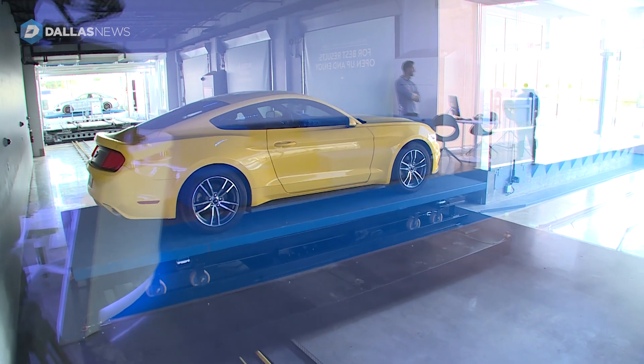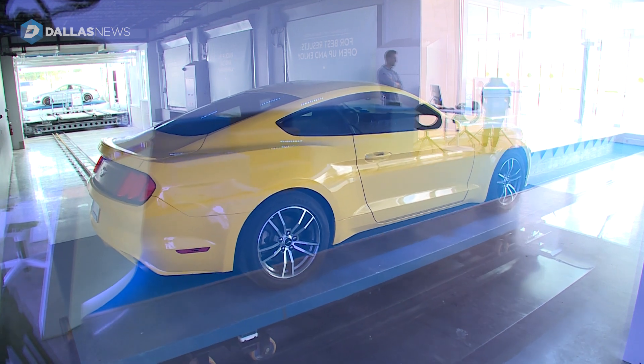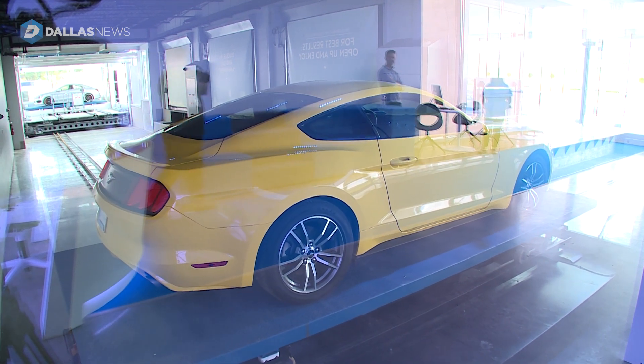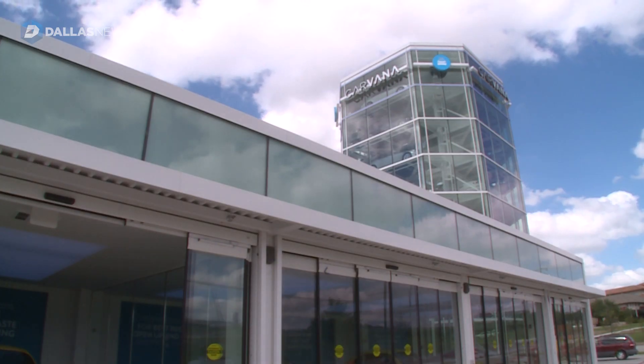We're an alternative — it's just a different way to do it. We've introduced a new way where people can do it from home, they're in control, and we believe it's a lot more convenient. This is a great way to continue that experience, to have a pickup option that is unique, fun, and builds a lot of awareness and word of mouth.